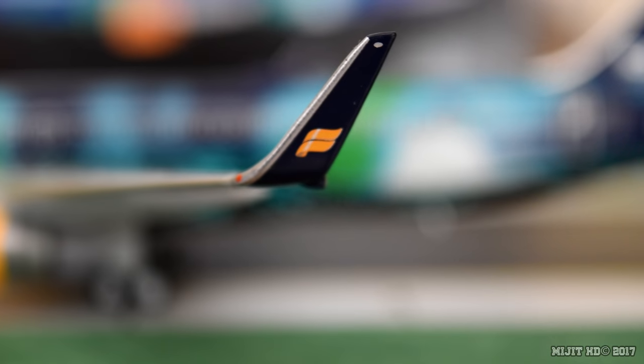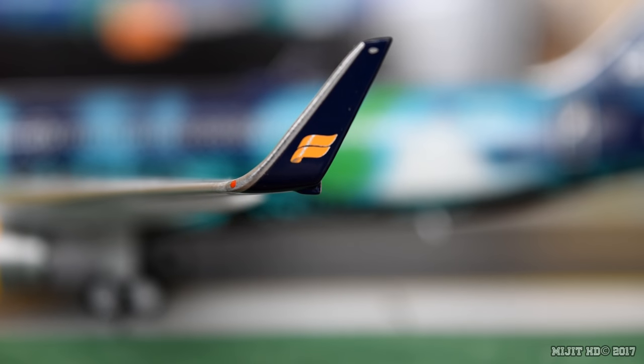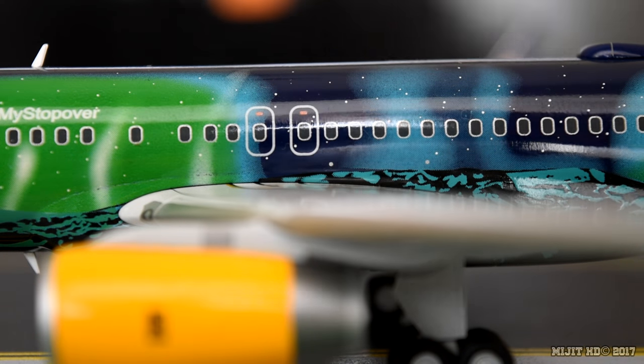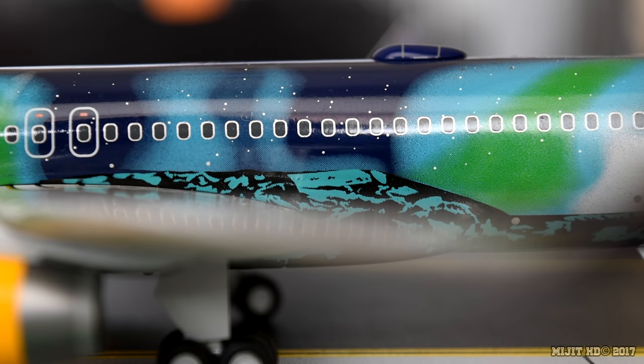Coming to the winglet, we've got the Icelandair logo on the winglet and the red navigation light. Let's backtrack a bit so you can see the entire livery. Just behind the wing here and sort of on the wing a bit — that is Mount Heckler.